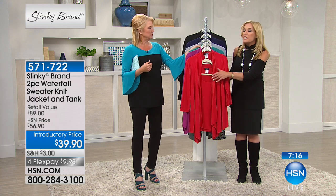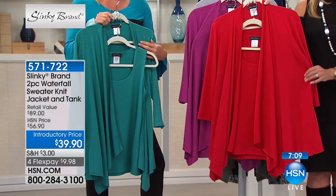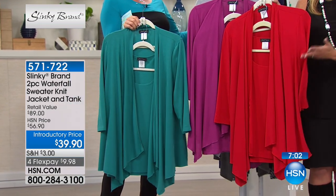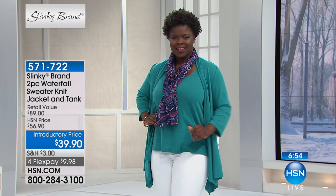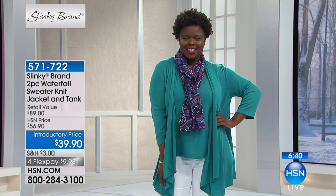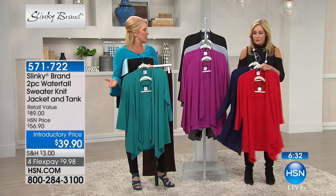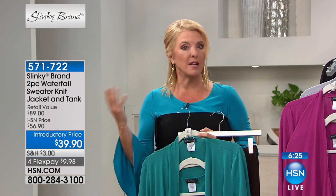Normally $56.90 for the jacket — today you're getting it for $19 and change. Normally $29.90 for a regular tunic, not even this beautiful sweater knit tunic. A perfect match set you'll wear 12 months out of the year. You'll wear these jackets over all your printed pieces going into spring, all your solids, dresses. The sleeveless tank — it's a little longer, giving you coverage of your behind, almost like a tunic, so you can wear it on its own with your shorts or crop pants going into spring.